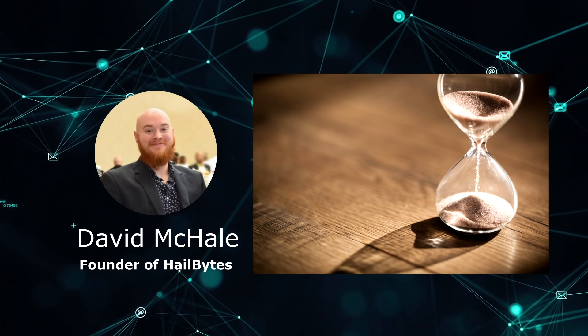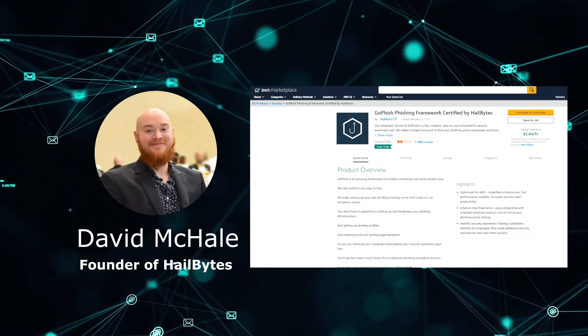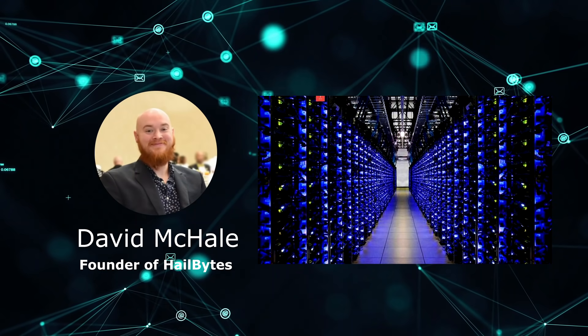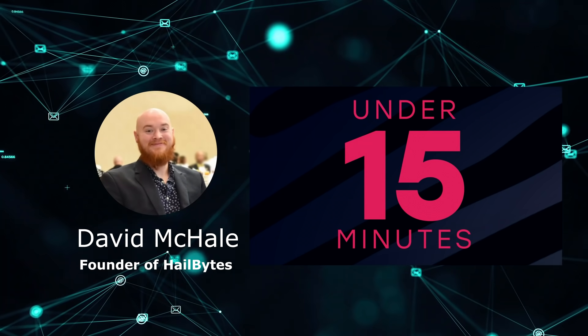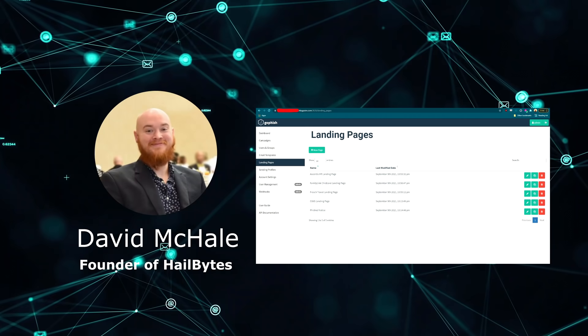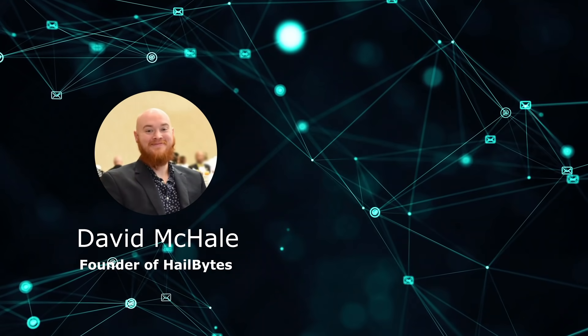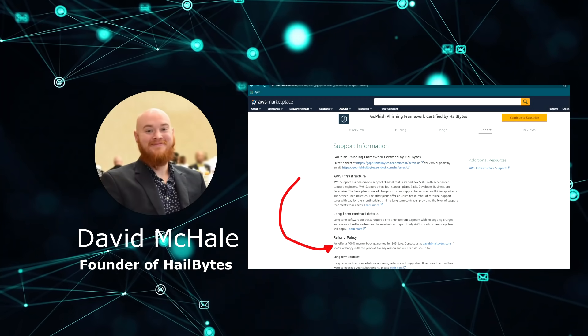So it's a lot of hands-on time to set up. That's why I set up GoFish servers anyone can use on Amazon Web Services. These are powerful, paid GoFish servers that you can get up and running in under 15 minutes on AWS, loaded with email templates and landing pages that work well in my own engagements, for as little as $1.37 per hour and with a 100% money-back guarantee for 365 days.